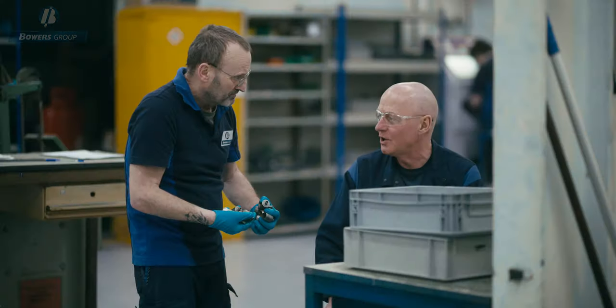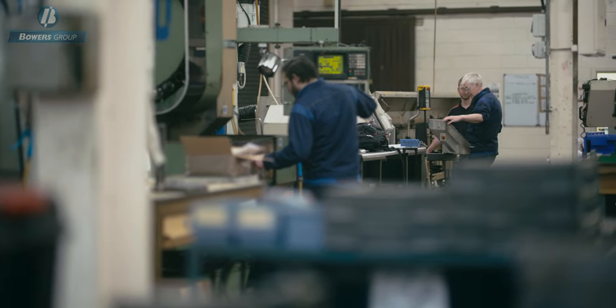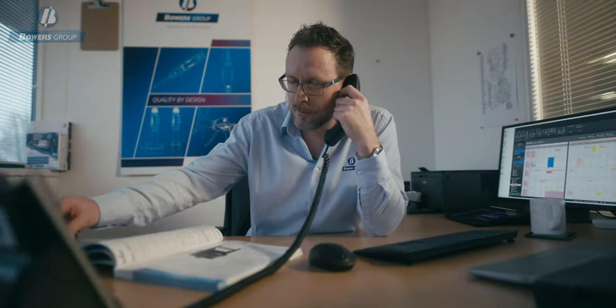At the heart of our business is our people. Not only those that make our products, but everyone from our sales team to our customer service personnel, who are committed to outstanding service and support for both our customers and our distributors.